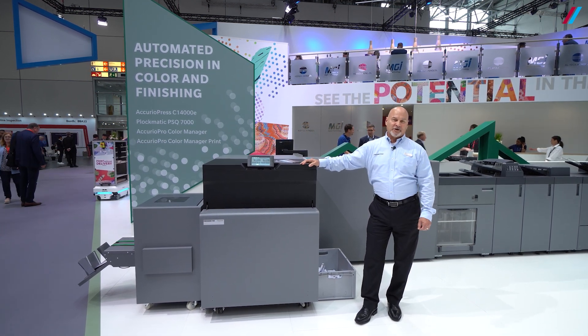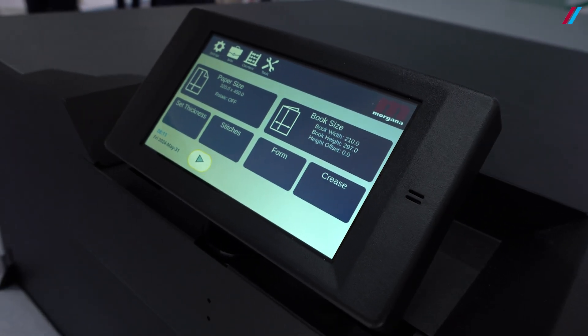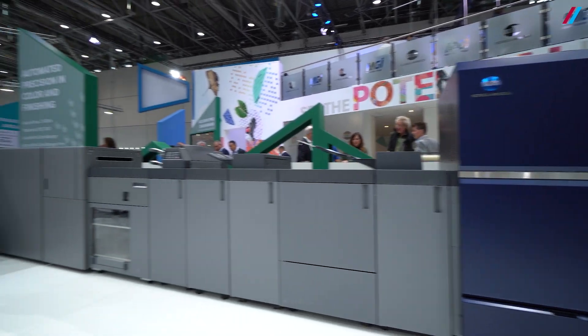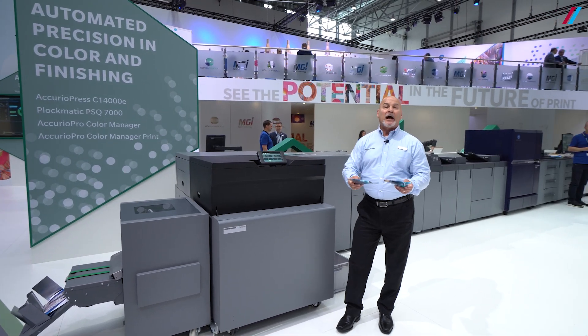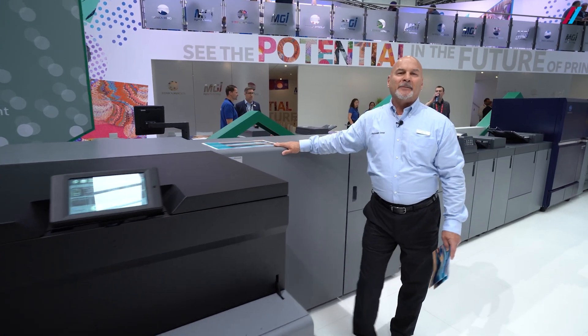We've made some additional improvements. We've increased the speed by over twice. We've also increased the format length, so you can now do up to a 660mm long sheet to produce a landscape A4 booklet. Additionally, the two-knife trimmer has been improved — we've added a third knife to give proper full-bleed two-up production. We've also added a crease station to eliminate cracking.